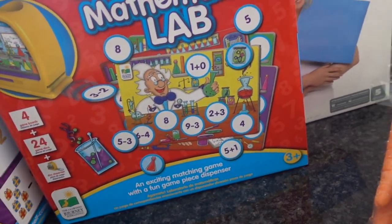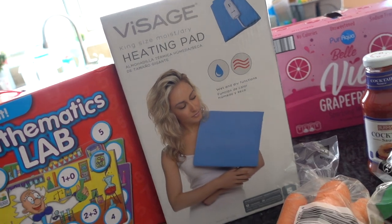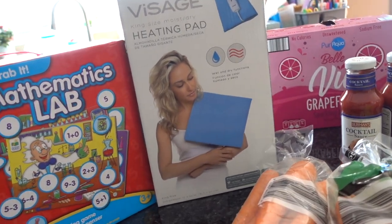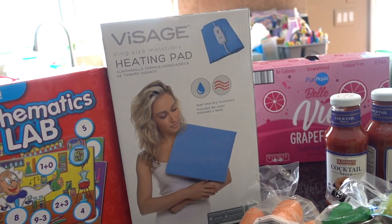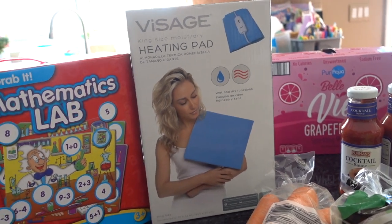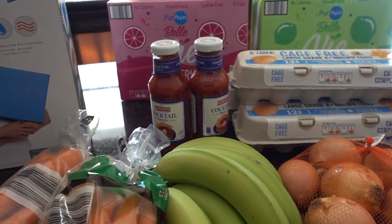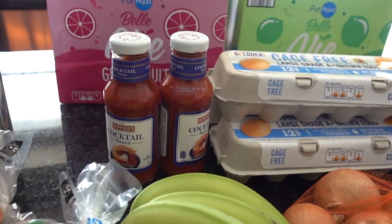I also bought this heating pad — it was $12.99 and I haven't tried it yet, but somebody in line behind me said it was pretty good. I'm going to be using it for lower back pain most likely. I also bought some cocktail sauce since we were out, so I picked up an extra bottle.